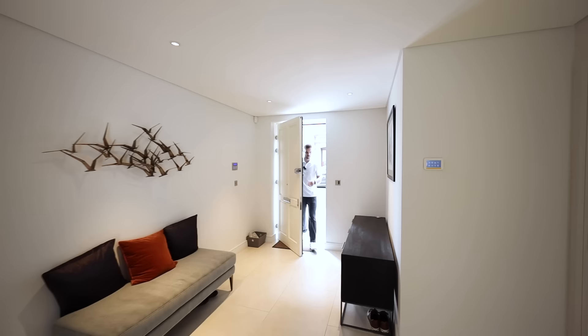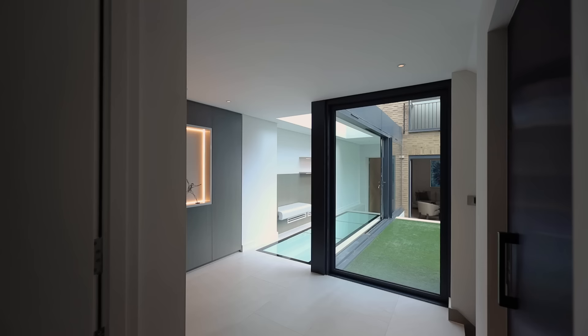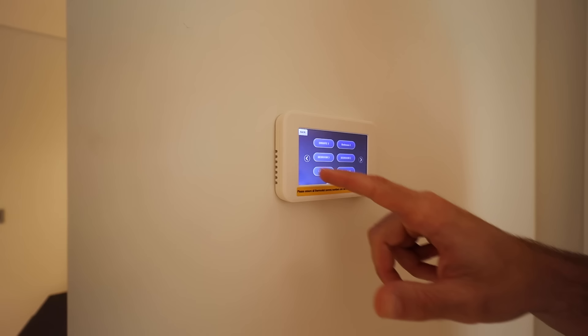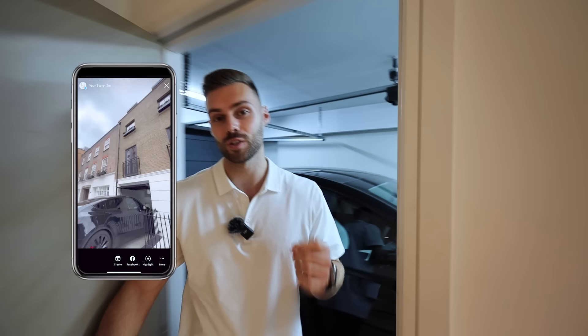Moving into the house via the Banham top-quality door, we're now in the entrance. This home is newly constructed so it has all of the smart technology you could want — underfloor heating you can control from the various tablets around the home as well as from your phone. One unique feature for the area: it actually has a garage. We used it this morning, so the car is in there — secure parking, which is hard to come by in London.